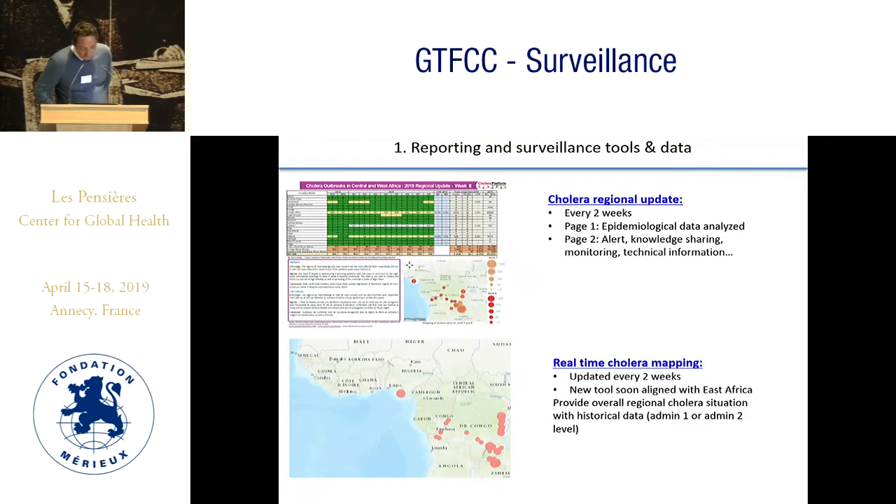The first reporting and surveillance tool is a cholera regional update every two weeks. It is a two-page sheet format: the first page has epidemiological data analyzed, and the second has alert monitoring and technical information. It is sent by email every two weeks with a link on the cholera platform website. There is also a real-time cholera mapping, updated every two weeks with a new tool aligned with the cholera platform from East Africa.